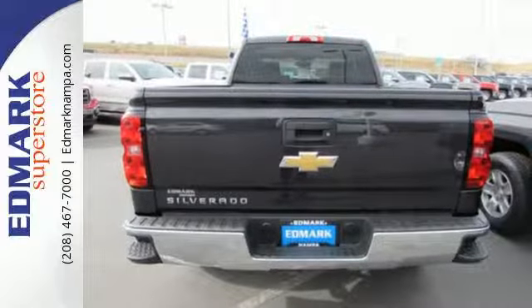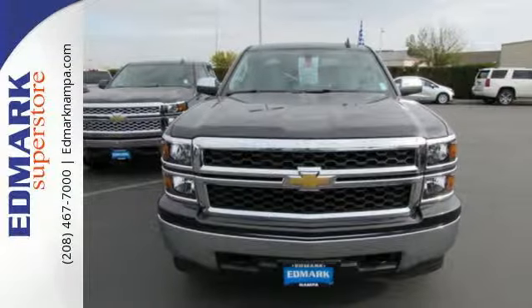Inside, you'll find a quiet, comfortable, and secure cabin. Put this pickup to the test. Come in today!